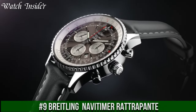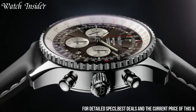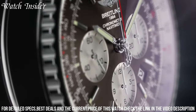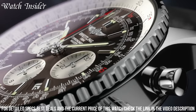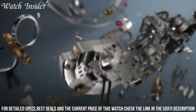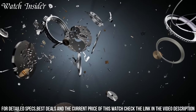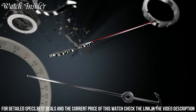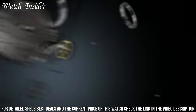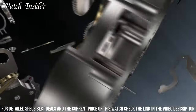Number 9: Breitling Navi Timer Rattrapant. A stunning timepiece that perfectly blends functionality and style. It is equipped with a split-second chronograph function that allows for timing of multiple events simultaneously, making it a popular choice among pilots and aviation enthusiasts. The watch also features Breitling's iconic slide rule bezel, which allows for a wide range of calculations, including fuel consumption and flight times. The Navi Timer Rattrapant is powered by Breitling's in-house B03 movement, which is COSC-certified and boasts a power reserve of 70 hours. With its impressive capabilities and classic design, the Navi Timer Rattrapant is a must-have for any watch collector.